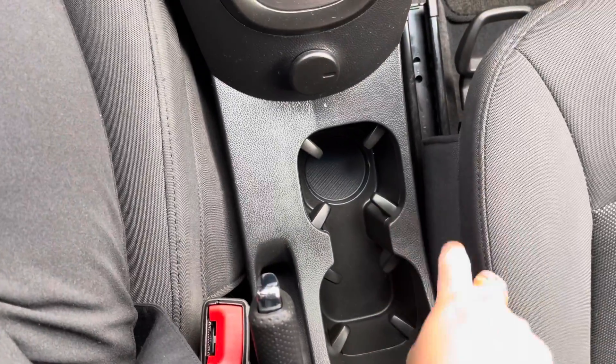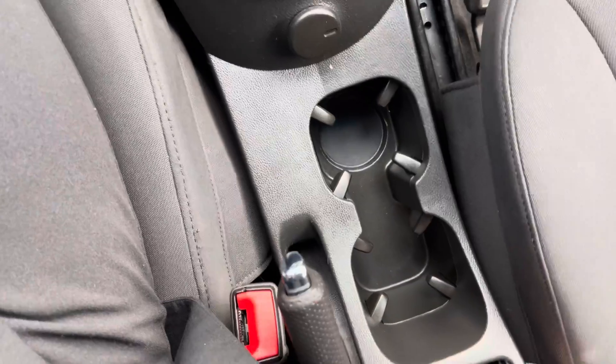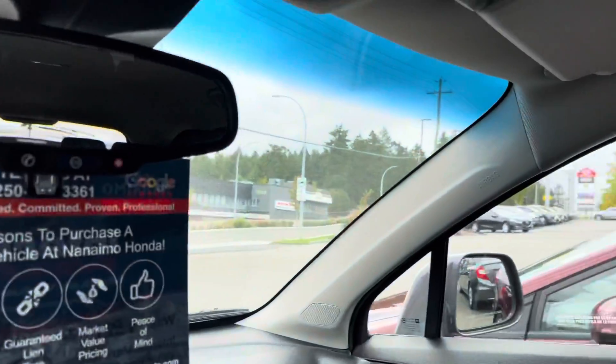This vehicle is kind of interesting because the door lock is actually here. On the driver side you have two cup holders in the center console area, and then a little compartment here to just hide some stuff. Overall, very great visibility in the vehicle.